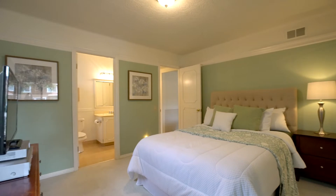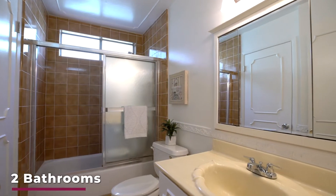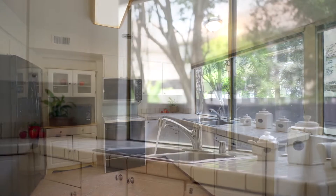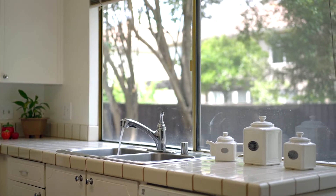Down the hall featuring two downstairs bedrooms with full bathrooms. The kitchen is light and bright with large windows to showcase your tranquil backyard.